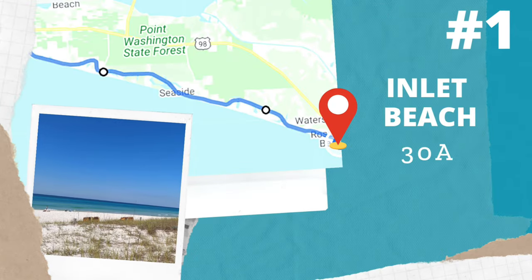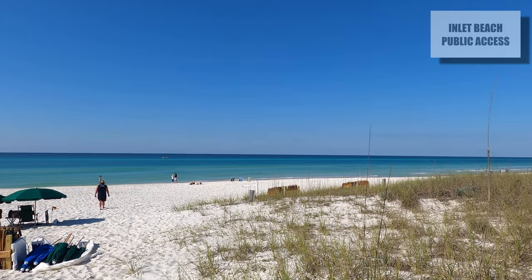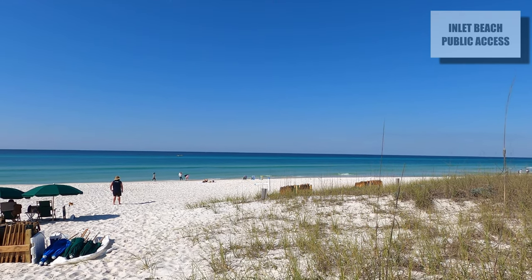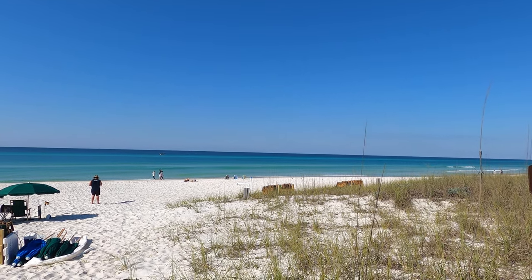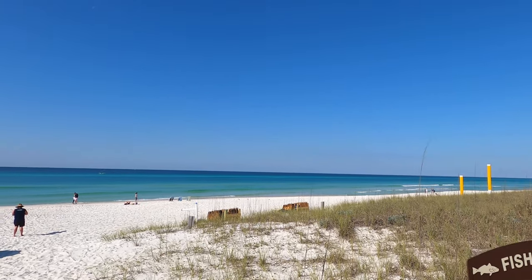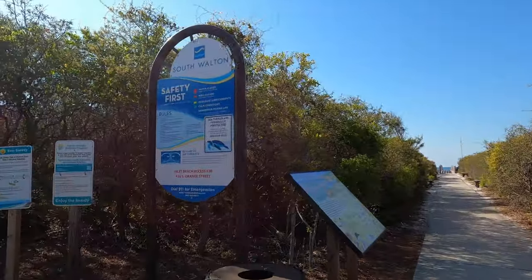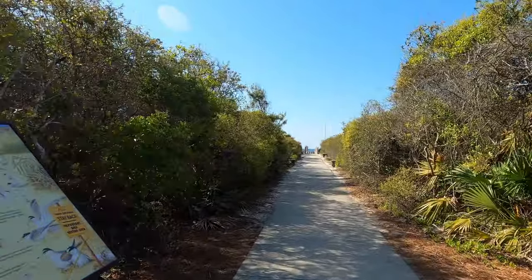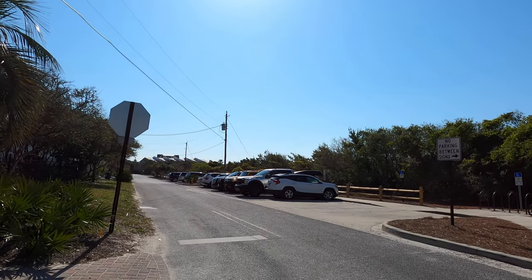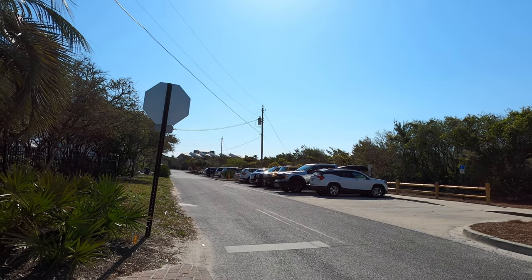We'll start our tour at Inlet Beach. Beautiful Inlet Beach is at the very end of 30A. The beach access is very pretty, woodsy, and natural. They do have a bathroom area and parking area. The parking can be a little challenging, so I recommend getting here early to grab a great spot and head to the beach with no worries at all.